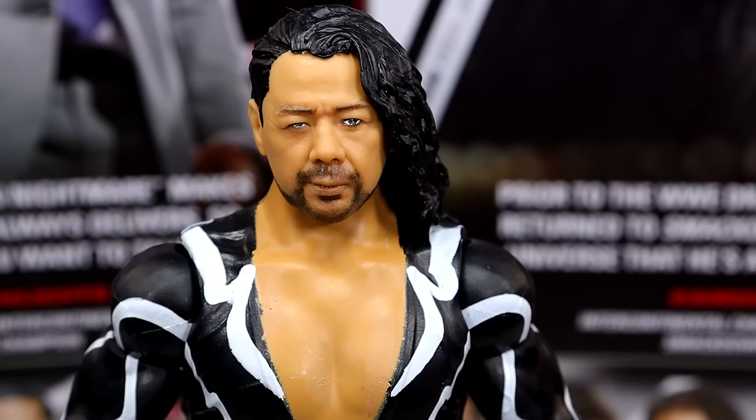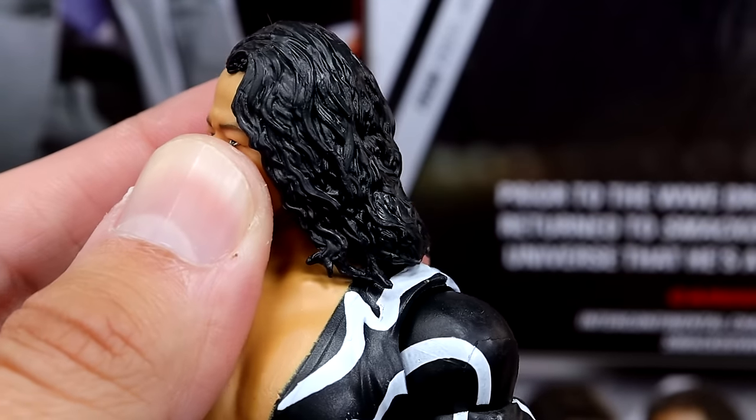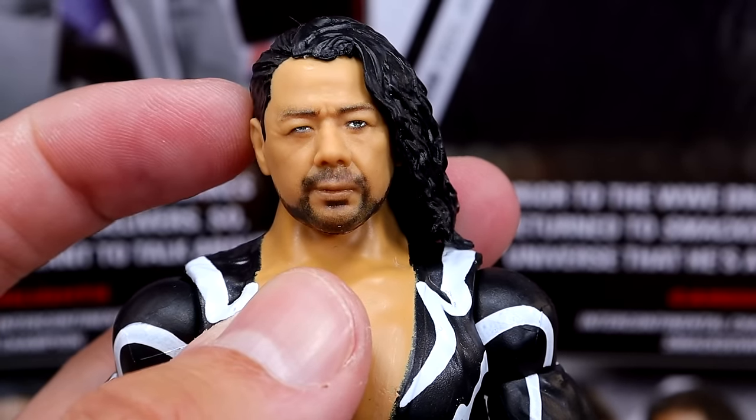Getting into Shinsuke, starting with the head sculpt — I like this head sculpt a lot. I like the sculpt, the likeness, the beard, everything going on with it. This might be up there with one of the better Shinsuke Nakamura head sculpts of all time. I think it was Elite 63 and then his Ultimate Edition had some really good head sculpts. And I think that this one is up there. I think this hairstyle is the Shinsuke hairstyle — anytime I see anybody rocking this, that's what I consider it.